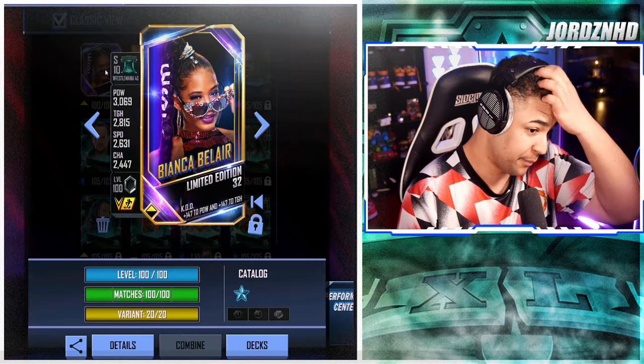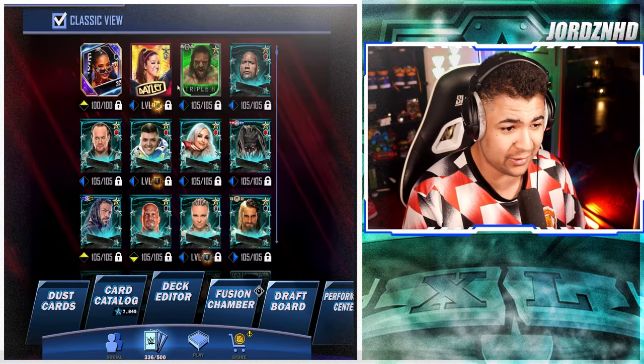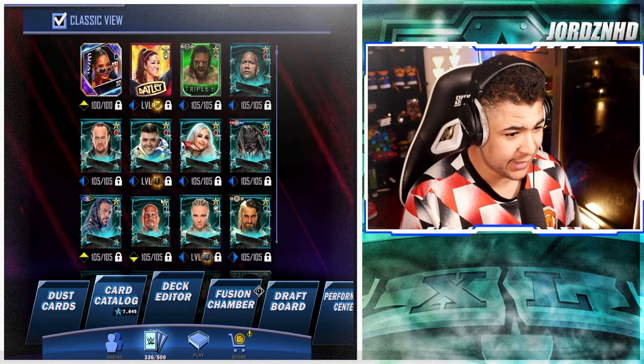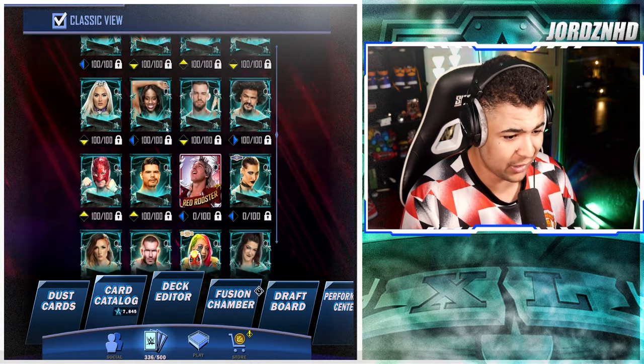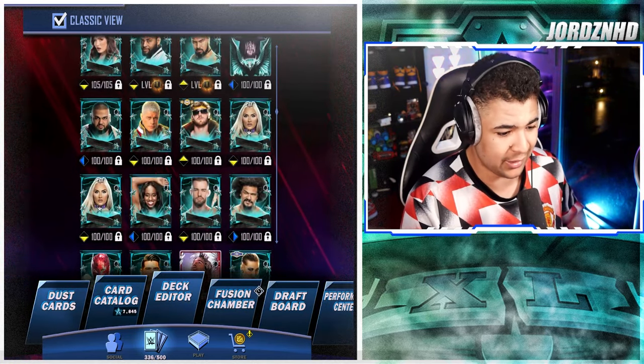I also got myself Number 32 Bianca — here are her stats on Momentum. She's an absolute beast and is actually my best card now. I also got my hands on an F3 Bailey, and just in general, this is what my account is looking like at the moment.